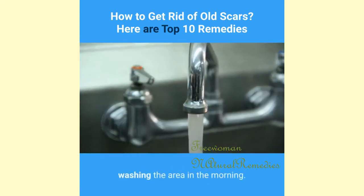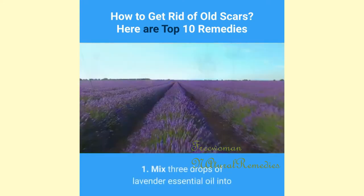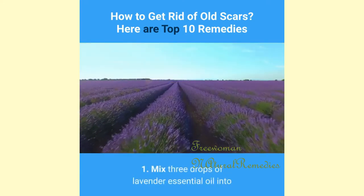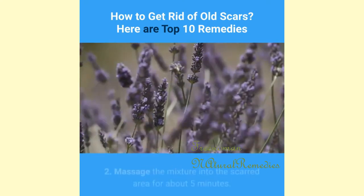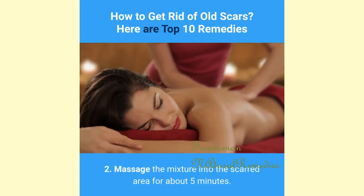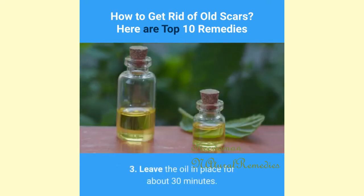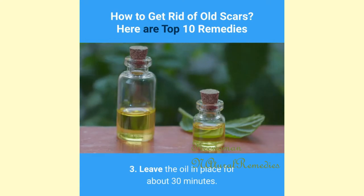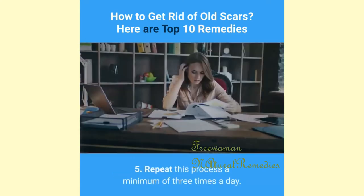6. Lavender and Olive Oil: Mix 3 drops of lavender essential oil into 3 tablespoons of extra virgin olive oil. Massage the mixture into the scarred area for about 5 minutes. Leave the oil in place for about 30 minutes, then rinse the area with warm water. Repeat this process a minimum of three times a day.